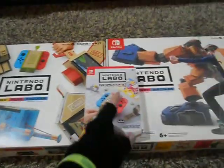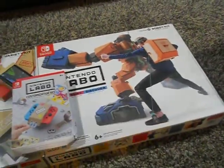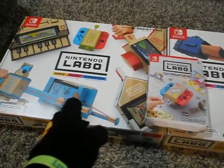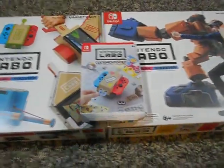I did get the customization kit. I got the two big kits, which are the Variety kit — which comes with Toy-Con 1 — and the Robot kit, which comes with Toy-Con 2. This was $69.99 and $79.99 respectively, and then the customization kit was $9.99.